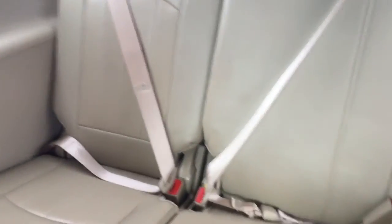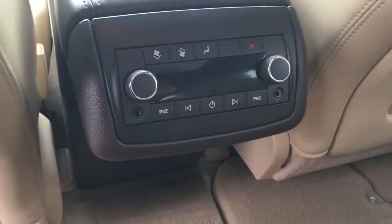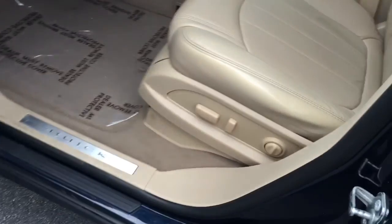It has captain's chairs here in the second row — leather, of course. In the back, it has a 110 outlet as well as a 12-volt charger, rear AC and rear radio controls for headsets, power locks, and power windows.